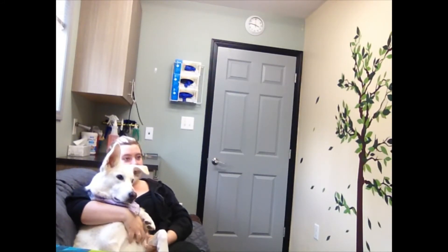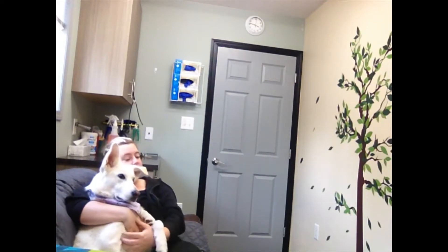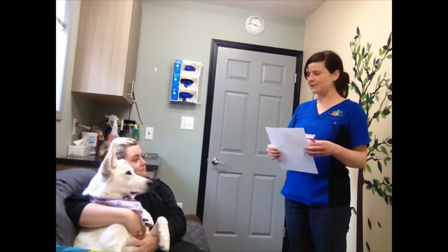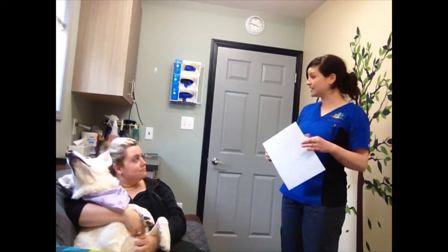Hi Alex. Hello. I'm Polly. I was the assistant on helping with the end of surgery today. So we just have a couple of goodies to go over before we take her home today.